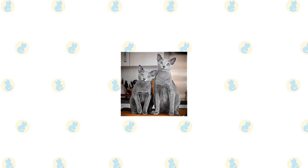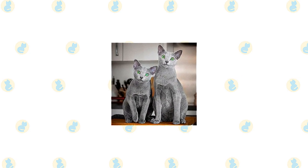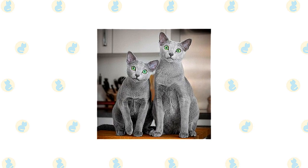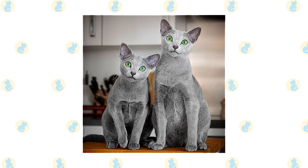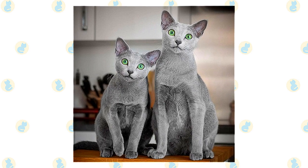Russian Blues have a tolerant nature toward children who treat them kindly and respectfully. They will even put up with the clumsy pats given by toddlers as if they recognize that no harm is meant, and if necessary they will walk away or climb out of reach to escape being bonked on the head. That said, the patient and gentle Russian Blue should always be protected from rough treatment, so always supervise very young children when they want to pet the cat.